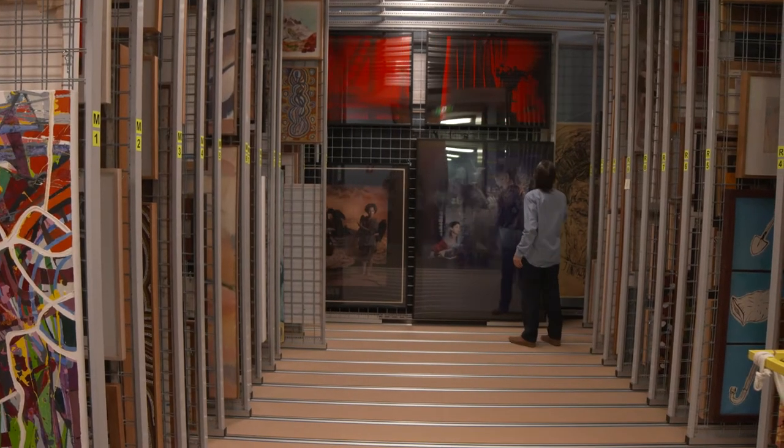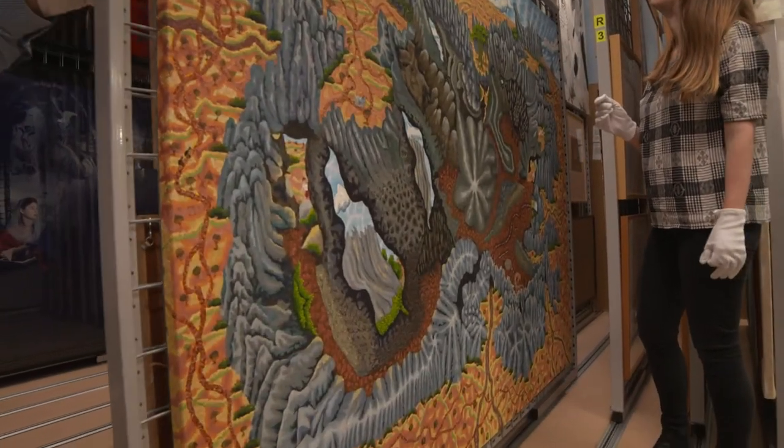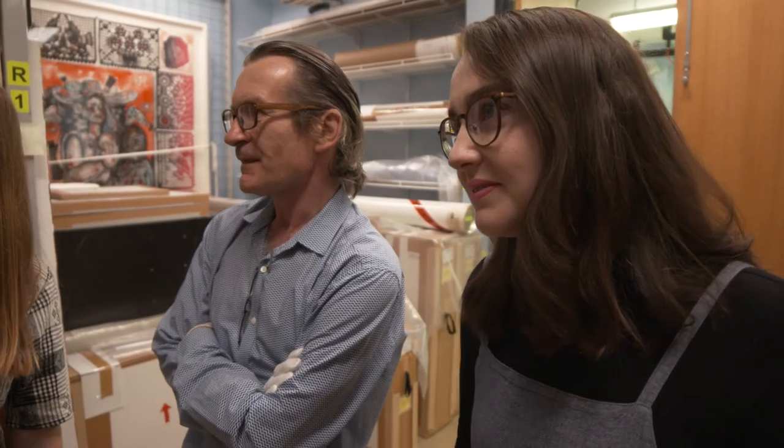Our collection is an amazing resource and we often have researchers as well as students and student groups led by teachers coming in and looking at works in our collection. We also have an on-campus exhibition program, so we hang works from the collection all around the different campuses of Griffith University.